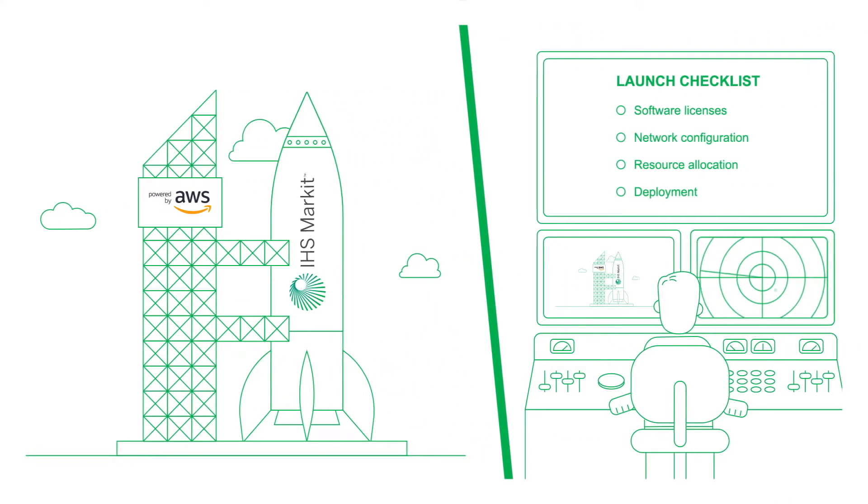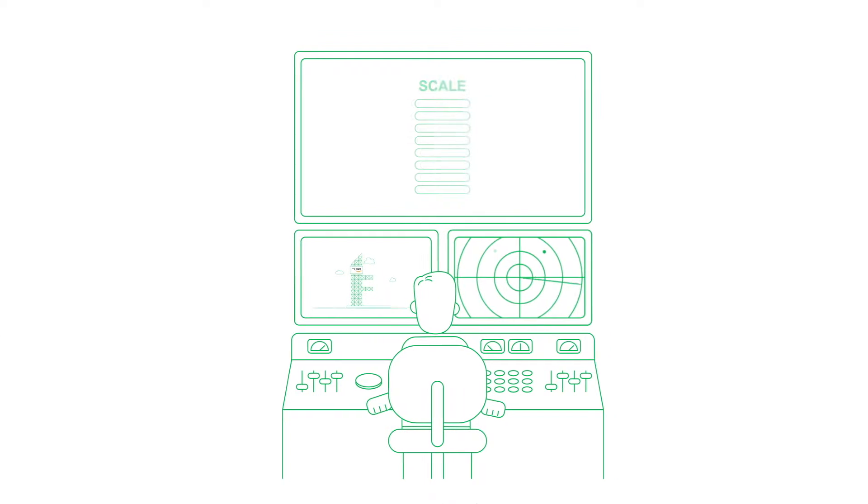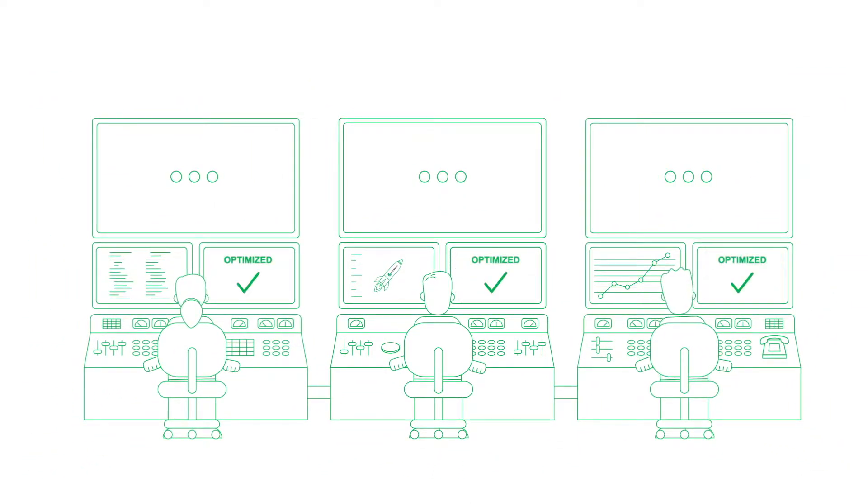Our secure cloud environments get you to market rapidly. And because the service is cloud-based, you can quickly scale up or down as needed. Importantly, we save your team valuable time by managing the applications and operations.